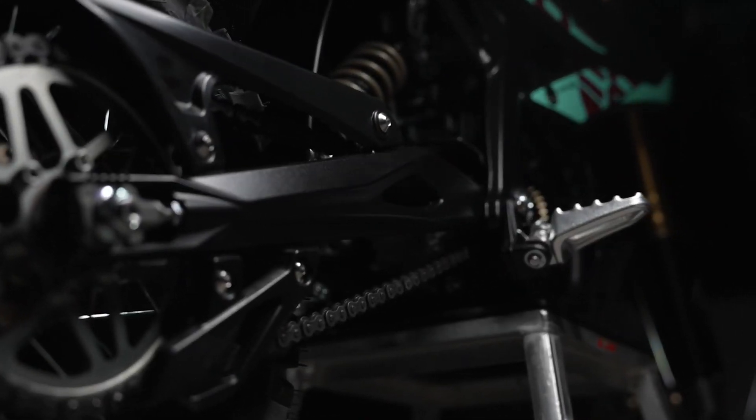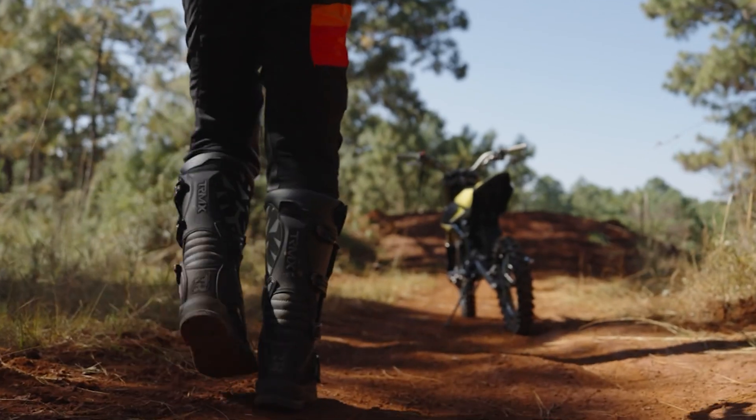Designed as an entry-level electric dirt bike, the Hyper-B is perfect for beginner riders, younger riders, and even experienced off-roaders looking for a lightweight, easy-to-ride machine. But don't be fooled — this is still a true Suron, packed with power, performance, and innovative features that make it a standout in the market. So what makes the Hyper-B so special? Let's take a deep dive.